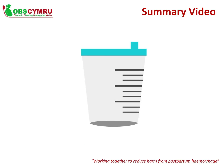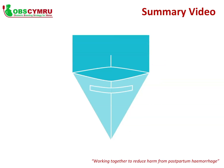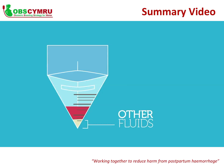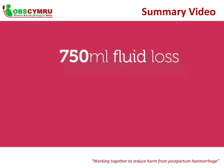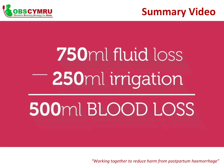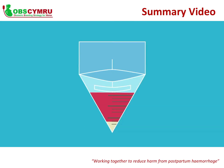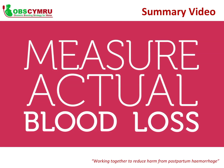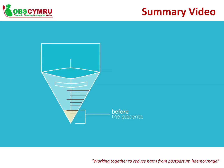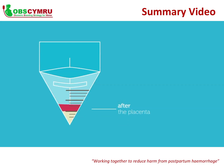Now let's talk about measuring blood loss in containers. Measure using graduated or calibrated suction containers and underbuttock drapes with calibrated pouches, remembering to subtract other fluids such as amniotic fluid or urine. For example, if the underbuttock drape has collected 750 millilitres of fluid and you subtract 250 millilitres of wash fluid, that equals 500 millilitres of blood. One strategy is to document the amount of fluid collected in a container prior to delivery of the placenta, since most fluid before placental delivery is not blood, but most fluid after is.